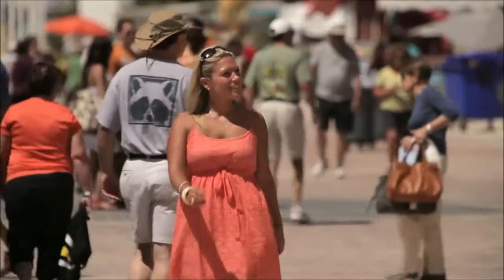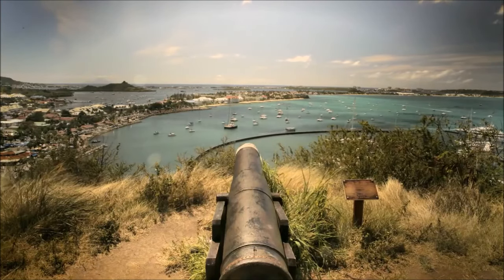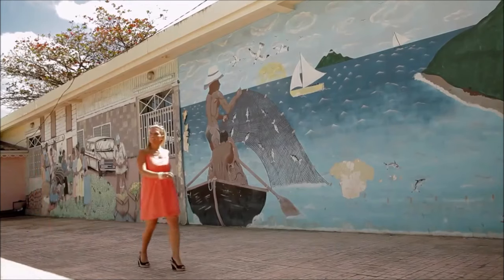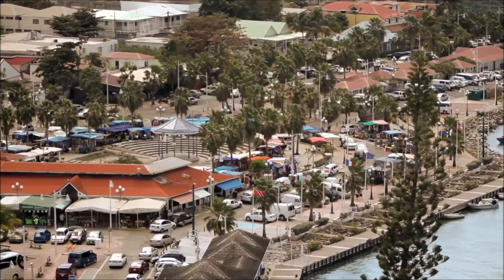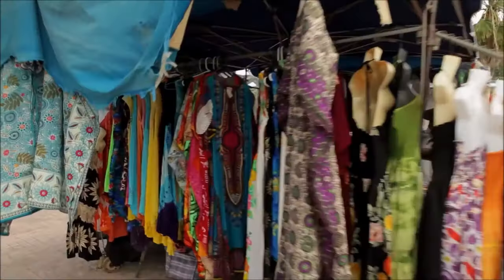And then there's the boardwalk with quaint cafes and a gentle ocean breeze. The capital of Marigot is no longer the sleepy little fishing village it once was. It has awakened with new restaurants, a waterfront promenade, a picture-perfect marina, and a handsome new marketplace.